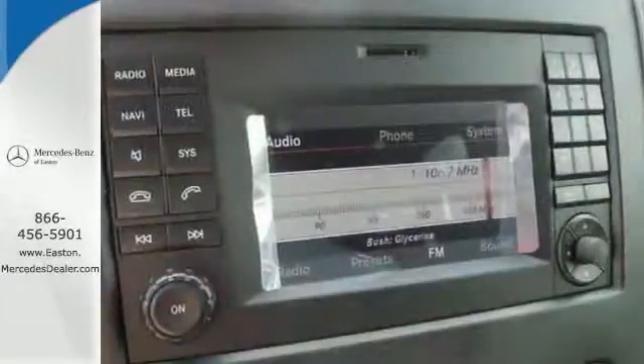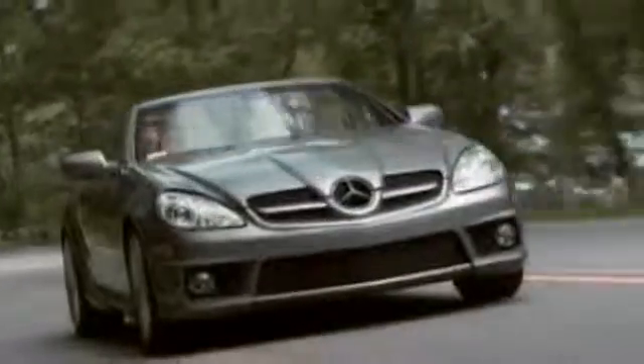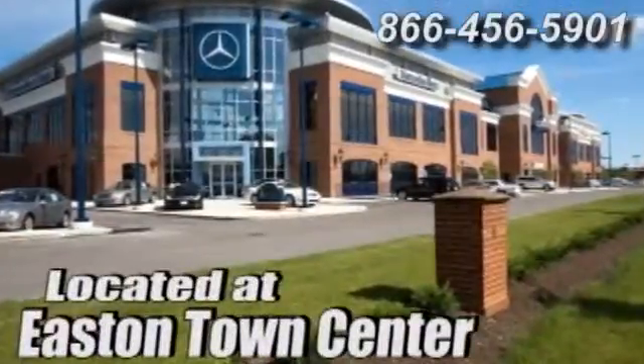When it comes to heavy lifting, this award-winning Mercedes is the van you've been looking for. Come experience luxury the Jermaine way at Mercedes-Benz of Easton, conveniently located at Easton Town Center.